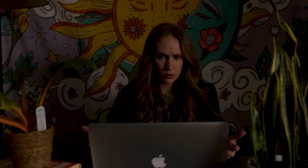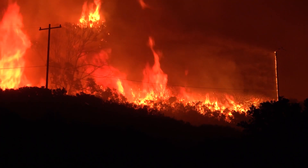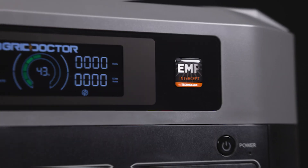The grid is more fragile than ever. Power outages can strike anywhere, anytime. And the risk of a full-scale grid failure is undeniable. Whether from severe weather, cyber attacks, or an EMP strike, one thing is clear: when the power goes out, most people will be left in the dark. But you don't have to be.